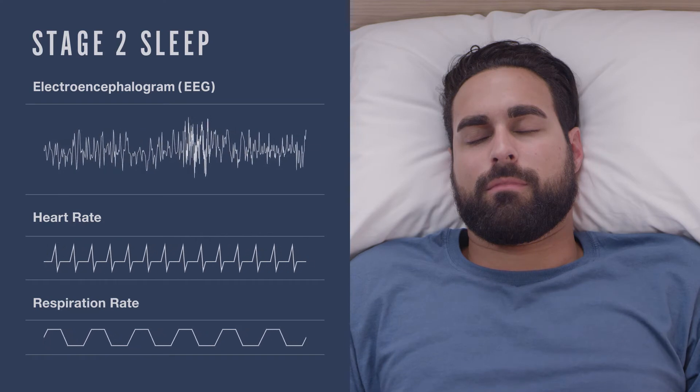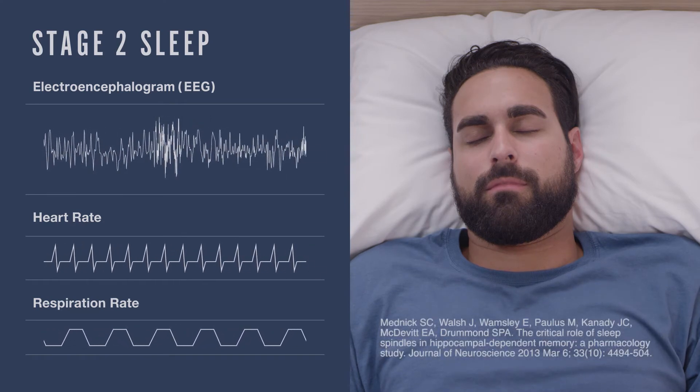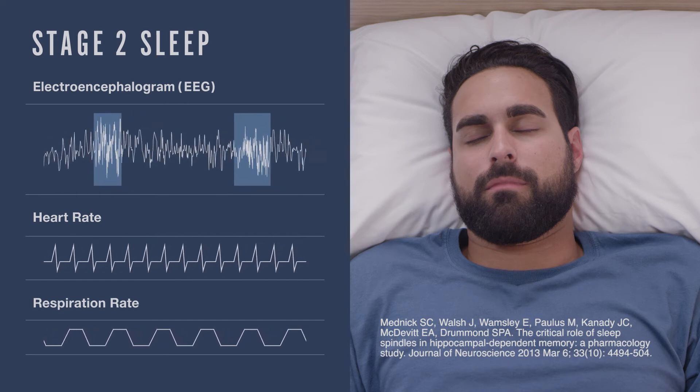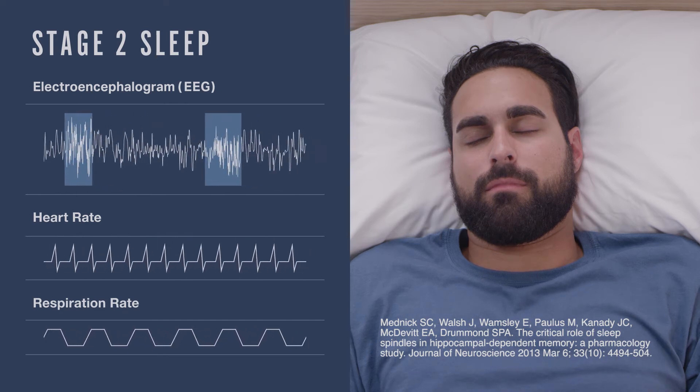During stage two, your brain starts sending out little signals known as sleep spindles. These spindles are believed to help sort through your newly learned memories so they actually stick. Since sleep is a time when you can shut out the rest of the world, this period may be an optimal time for your brain to go over all the experiences of the day and begin the process of strengthening connections between neurons. By strengthening these connections, you're firming up your memories and making them resilient to forgetting.